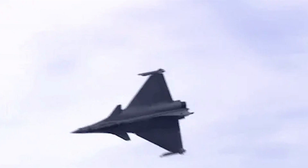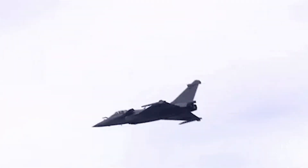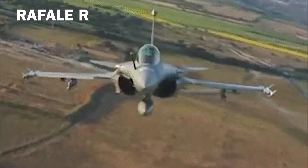The Rafale BN was an abandoned missile-only twin-seater model, and the Rafale R existed as a proposed reconnaissance variant which never came to be.